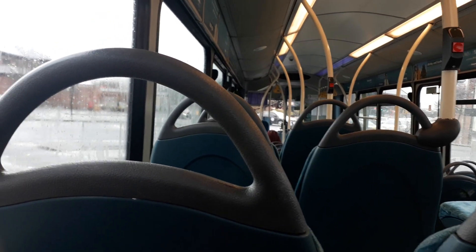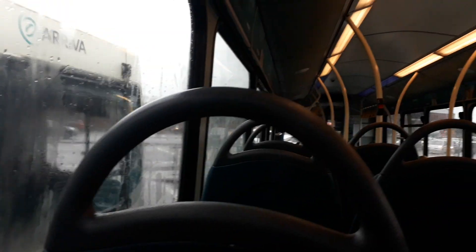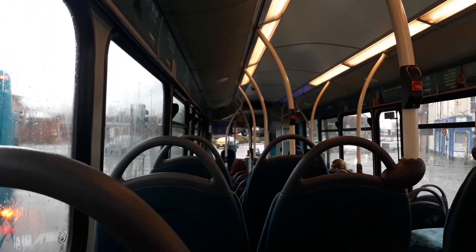Hi guys, Cameron here from Cameron's Transport, and welcome to another video. Today we're on board the M63 Tour drive car and we've got a Riven Arriva 1434.